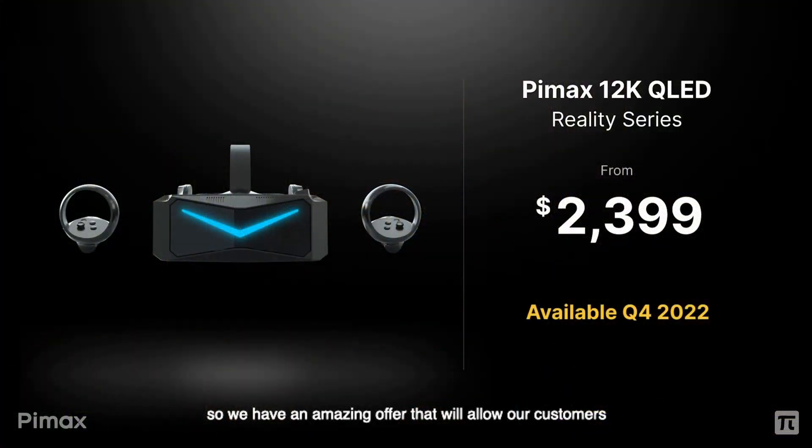This new headset is called the Pimax Reality 12K QLED headset, priced at $2,400 and going to ship in Q4 of 2022. Before you turn away from this video because of the price, you have to hear all the amazing features you would get for this price.